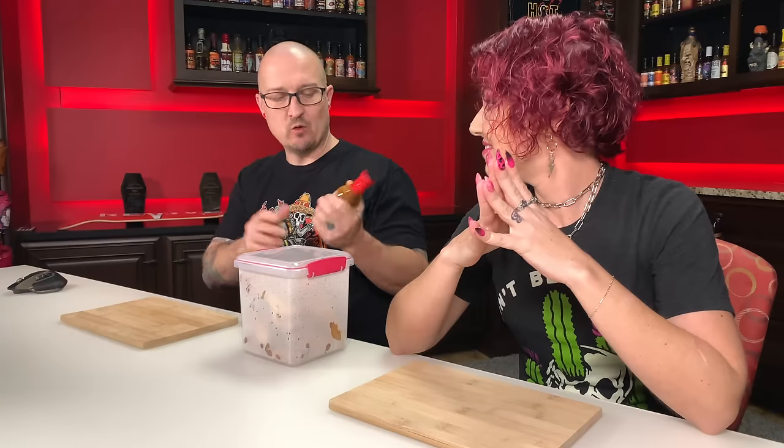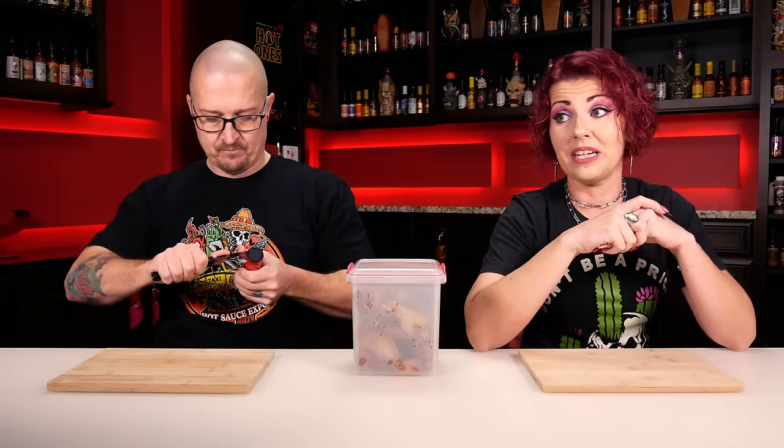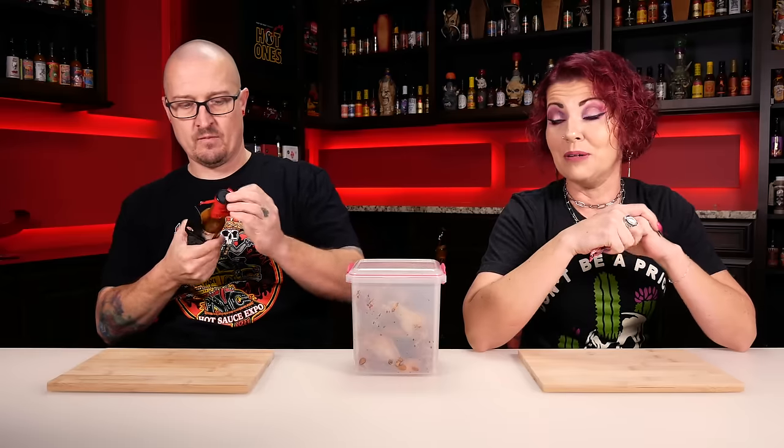We have 20 wings in front of us — 10 each. We're gonna dump this on there and see who eats them the fastest. Fun fact about Mako Snake: this is the newest and hottest sauce in the Spicy Shark lineup. So we are definitely really kicking it back into high gear here, folks.